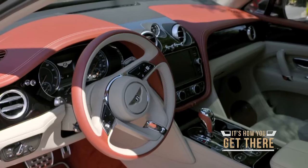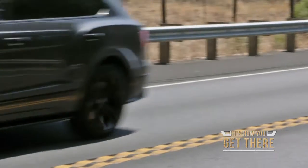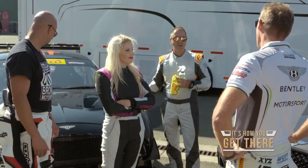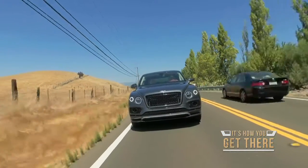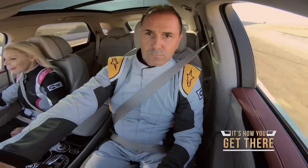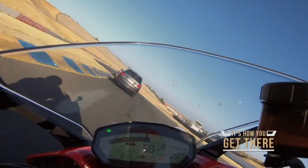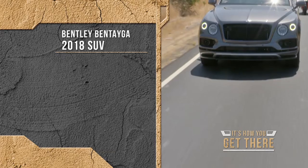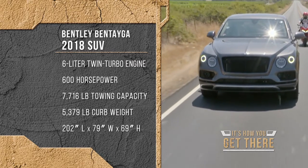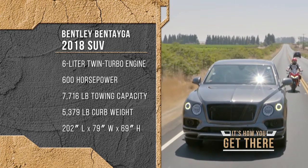We're going to be taking a street Bentayga SUV and following the GT Continental. $277,000 worth of car, 600 horsepower, just over two tons in weight. I get out on the track and I punch it — absolutely awesome. The Bentley SUV is smooth like silk. It's like a rocket. It took off. It handled well. This thing is a masterpiece on the track or on the streets.